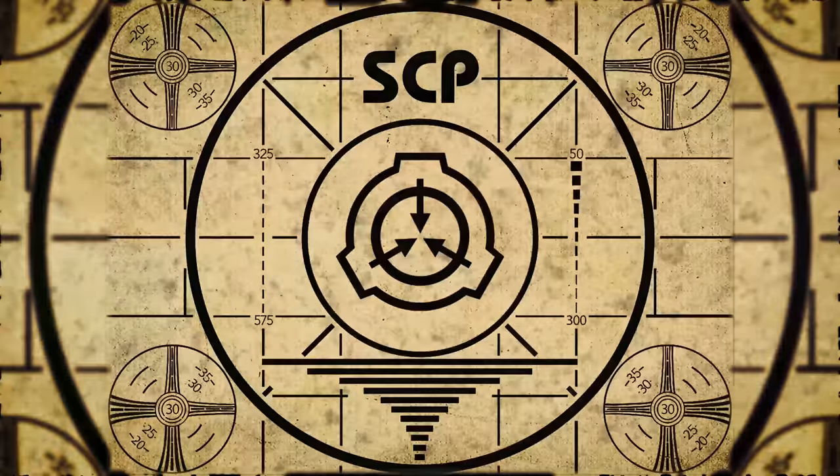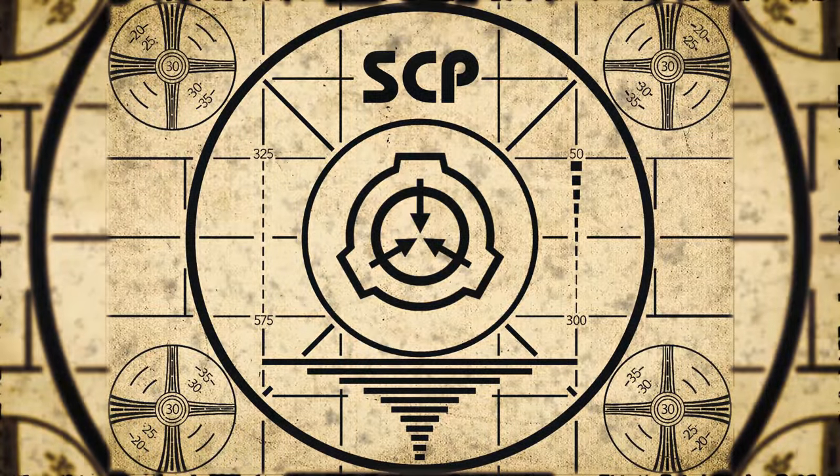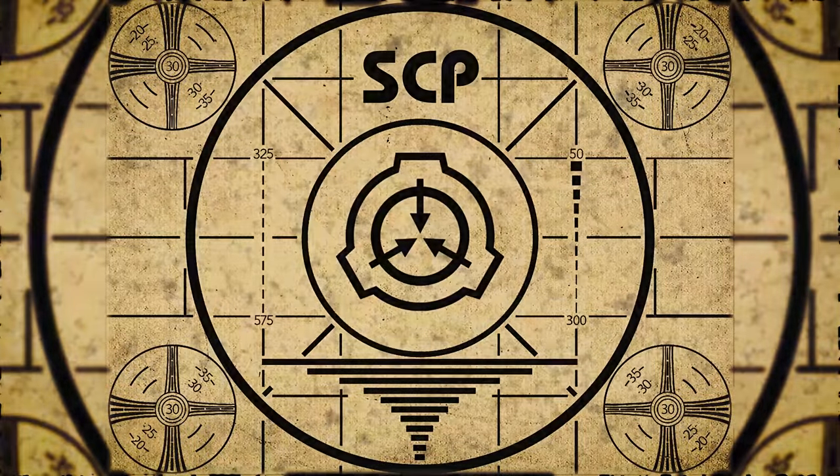Lesson complete. If you missed the previous orientation, go watch SCP-368, Paper Crane, right now. Or for the complete course, watch this playlist.